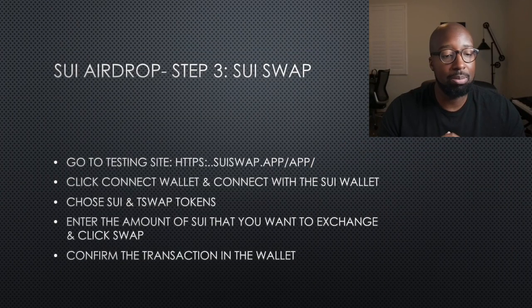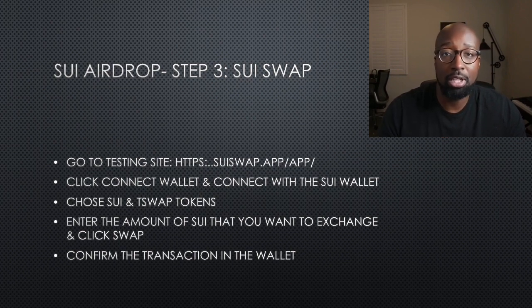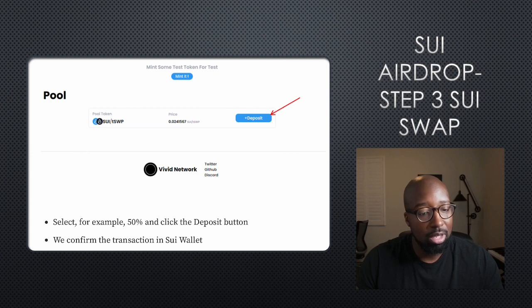Step three is SUI Swap. You want to go to the testing site at SUI-swap.app. Click connect wallet and connect with your SUI wallet. Choose SUI and TSWAP tokens — those are the swaps you want to do. Enter the token amount of SUI you want to exchange and click swap, then confirm the transaction in the wallet. Basically you transfer SUI, then transfer to TSWAP, click the swap button, and then hit deposit — that's the final step.